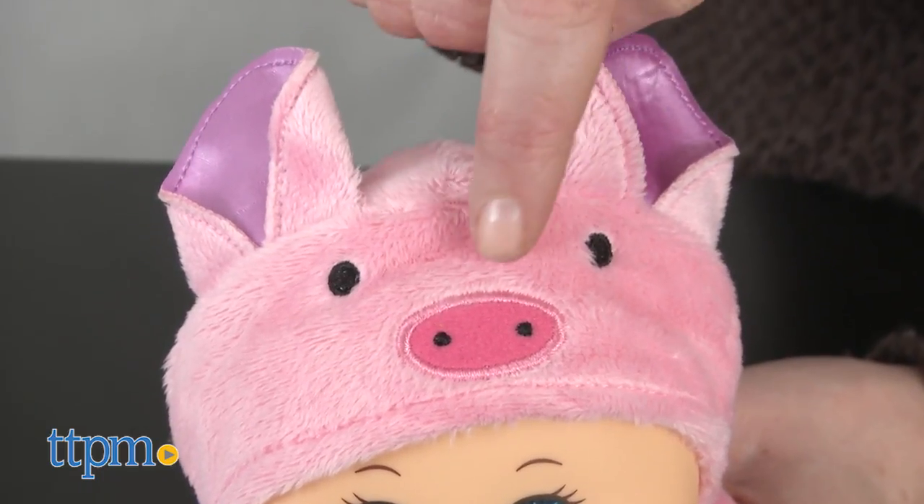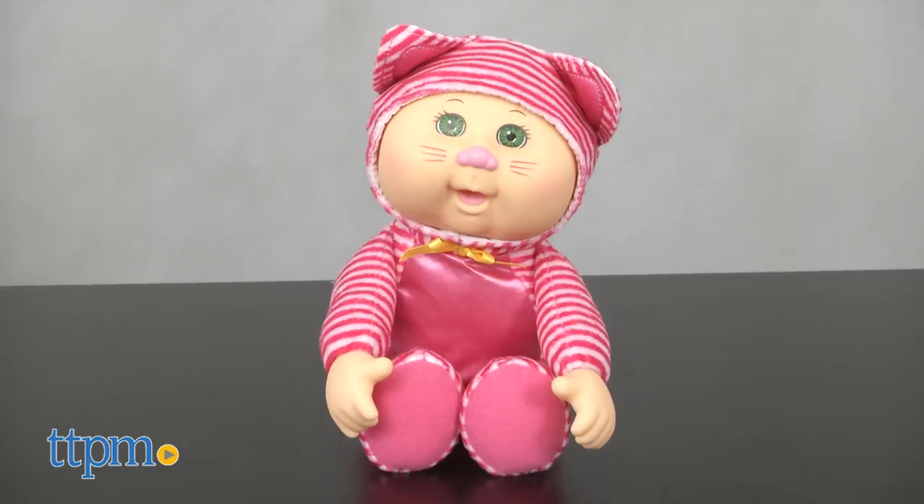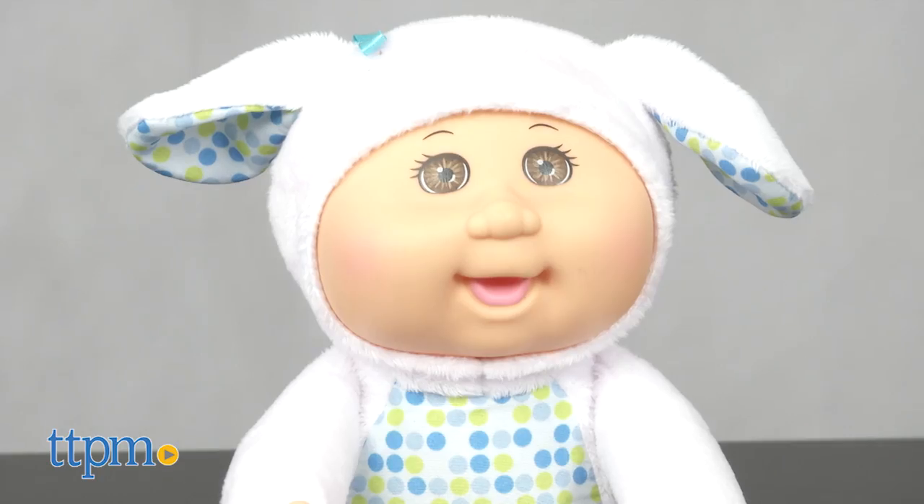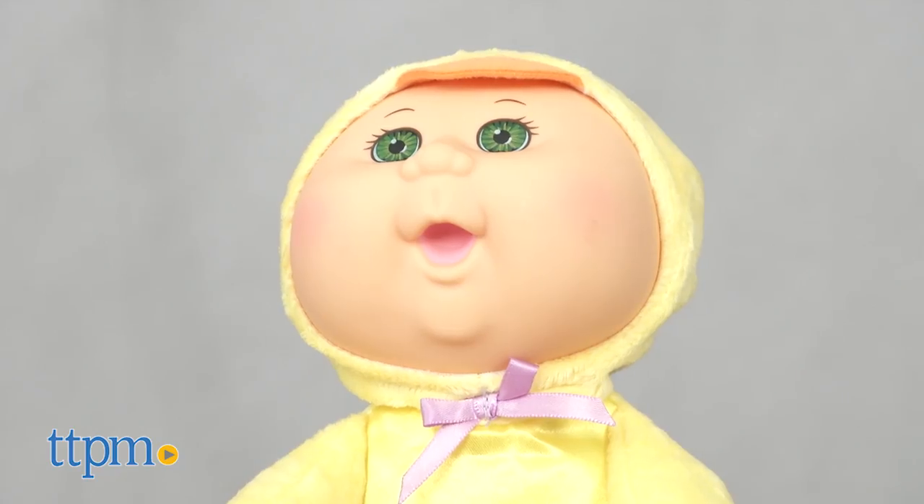There are six animal-themed dolls to collect: Emma Kitty, Coco Cow, Boomer Puppy, Lulu Lamb, Kiki Pig, and Lucky Duck.